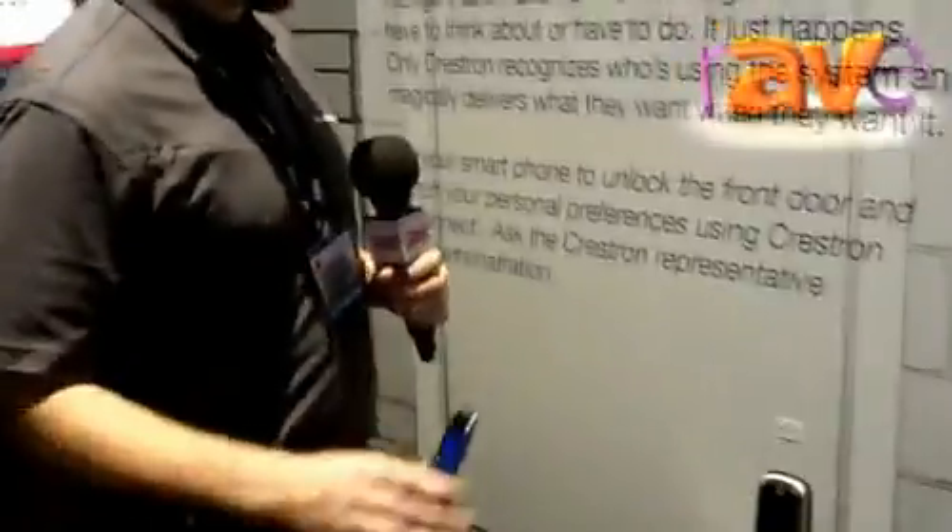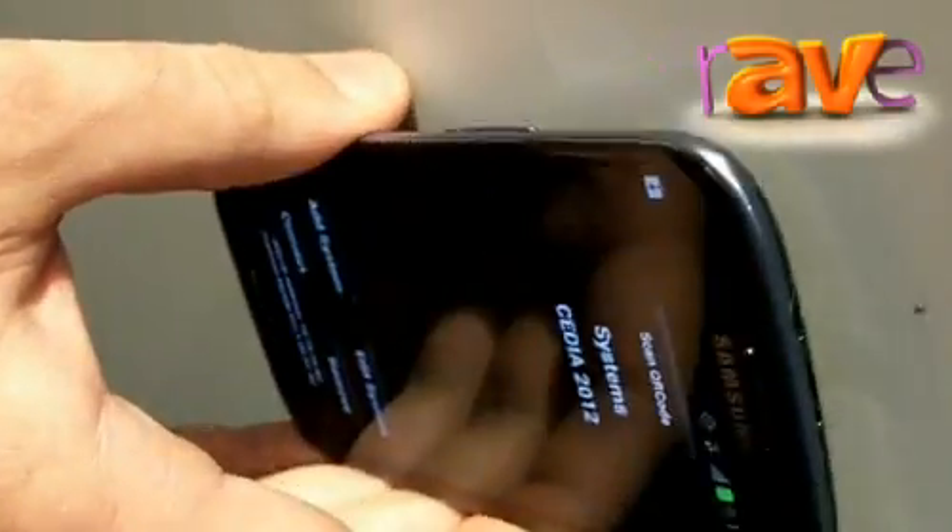Here we are at the front door of our foyer. We're standing outside of our house — the lights are off, our door is locked, and we just want to come home from a long day at work and get inside. We can just hold our phone right by the NFC tag. It'll connect to our Crestron system wirelessly, turn on the lights, start music playing, bring up the controls for our AV system, and also unlock our door.